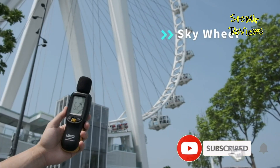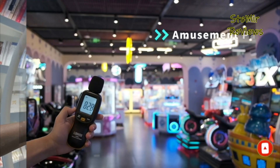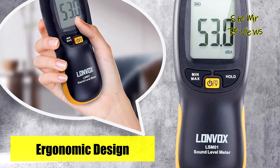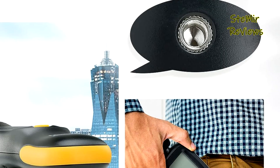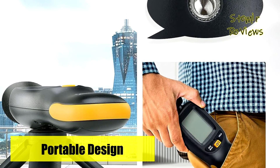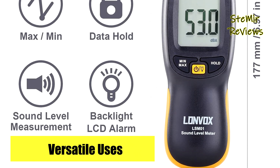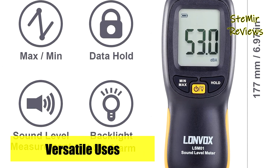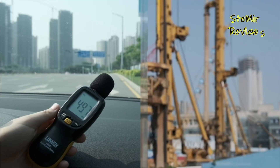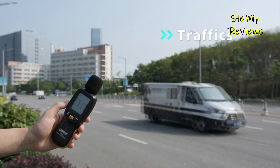In the realm of outdoor sound level measurements, external factors like wind and air movements can influence accuracy. The Lonbox decibel meter introduces a practical solution in the form of a windscreen. Beyond its wind reduction benefits, the windscreen also acts as a safeguard for the noise meter's condenser microphone, shielding it against potential damage while maintaining cleanliness by repelling dust. Lonbox exemplifies thoughtful design, precision, and durability, consistently delivering on its promises and making it an asset across a range of professional and personal applications.